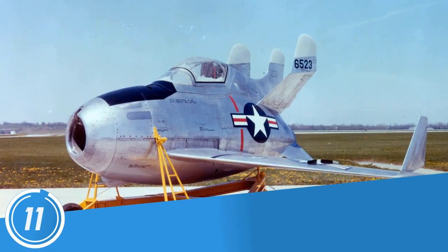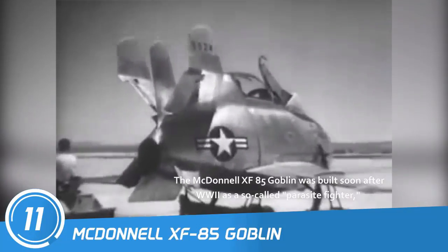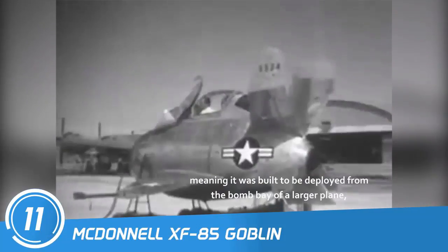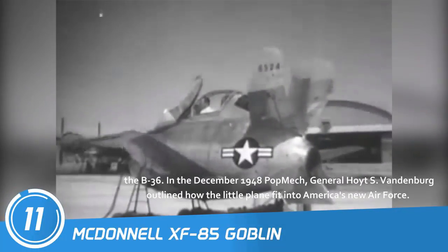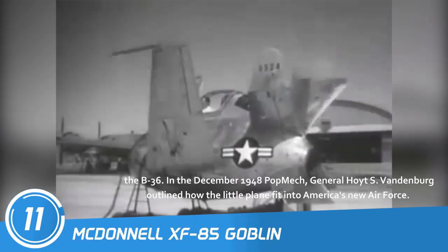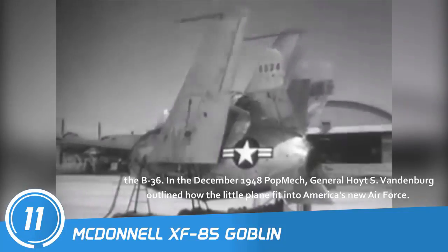Number 11: McDonnell XF-85 Goblin. The McDonnell XF-85 Goblin was built soon after World War II as a so-called parasite fighter, meaning it was built to be deployed from the bomb bay of a larger plane, the B-36. In the December 1948 Popular Mechanics, General Hoyt S. Vandenberg outlined how the little plane fit into America's new Air Force.